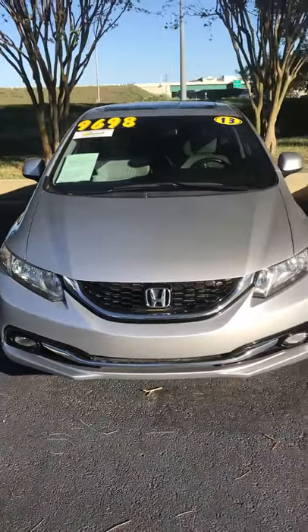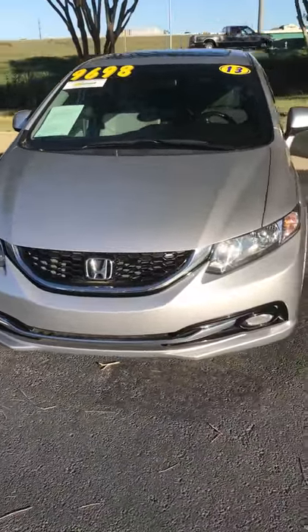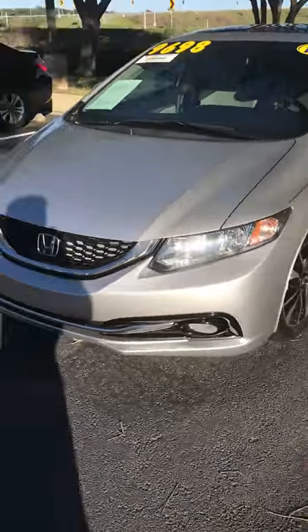Good afternoon, Ludenus. This is Dennis from Drivers Mart in Sanford. I just wanted to give you a little sample video about the vehicle that you inquired about today.